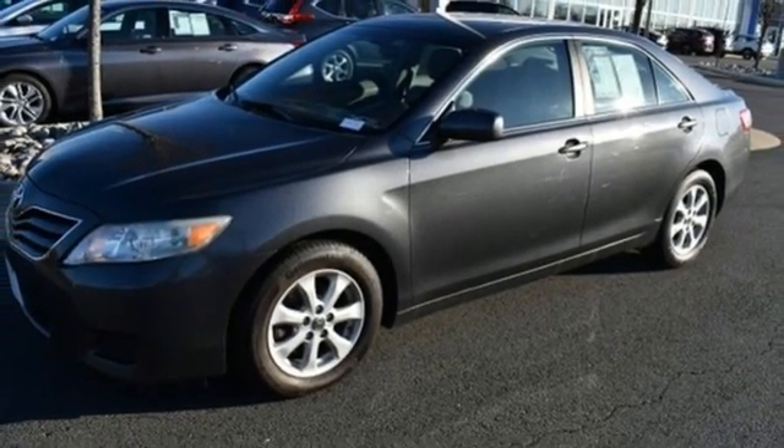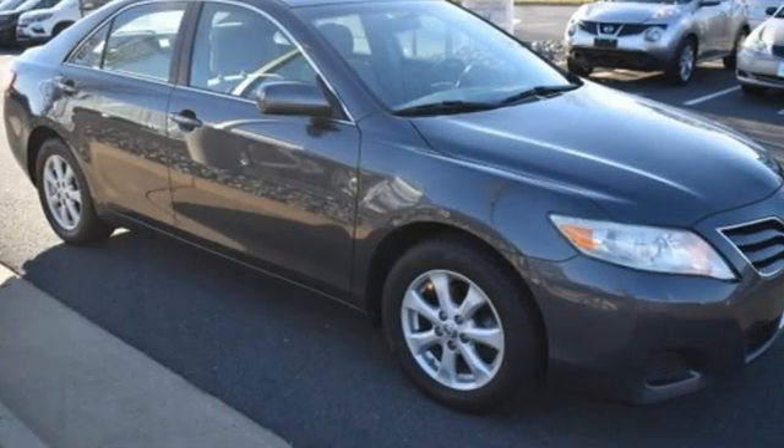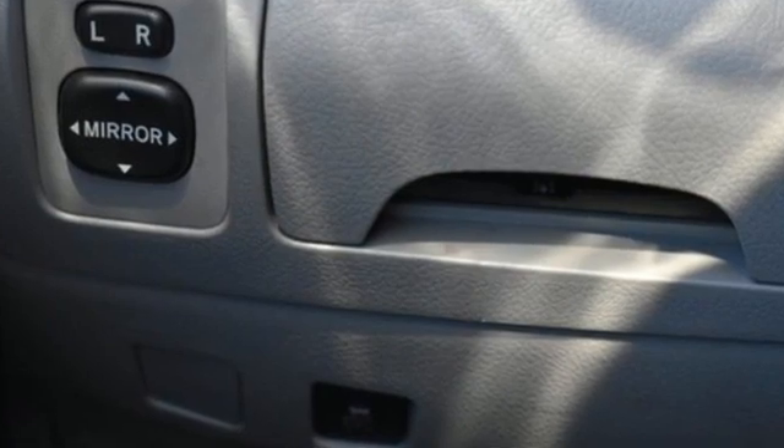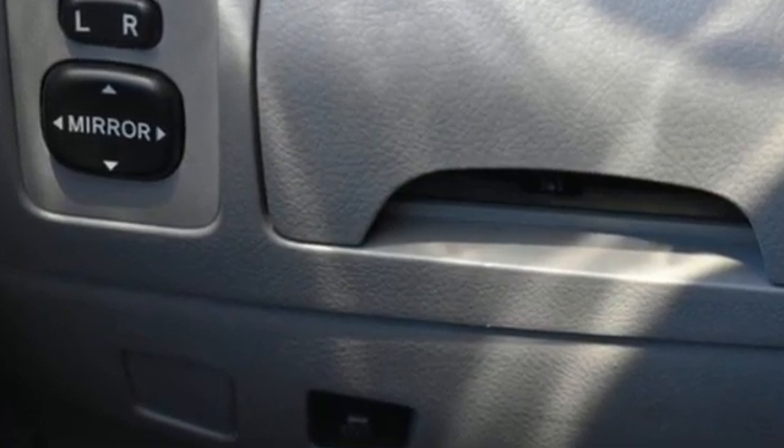New Car Test Drive observes that since its debut in the United States nearly 25 years ago, the Camry has earned a reputation for smart design, pleasing function, build quality, and durability.